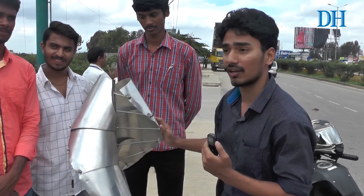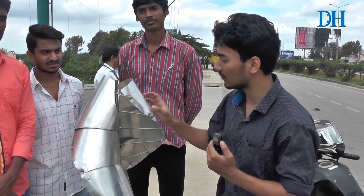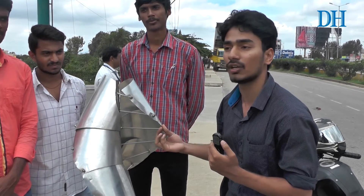This is made up of aluminum material right now; in future we will be using carbon material. We have used aluminum because it is very lightweight, which allows it to rotate even at 1.5 meters per second low wind speed.